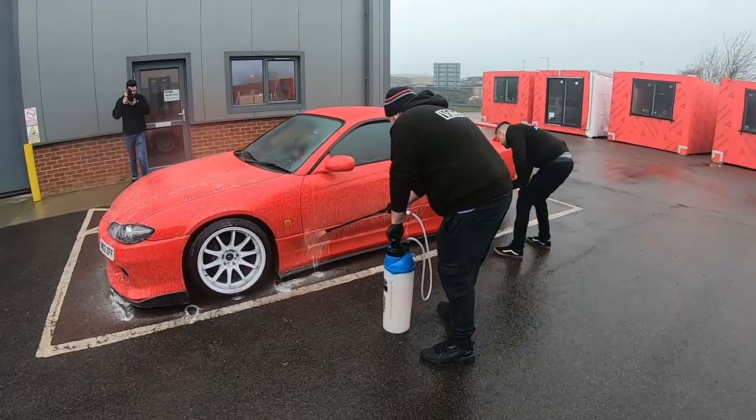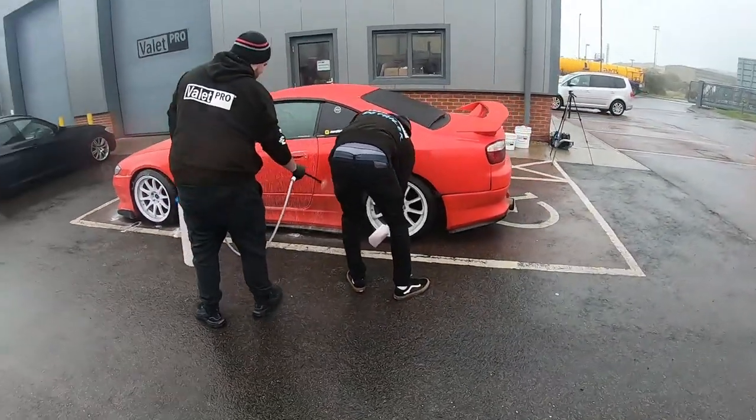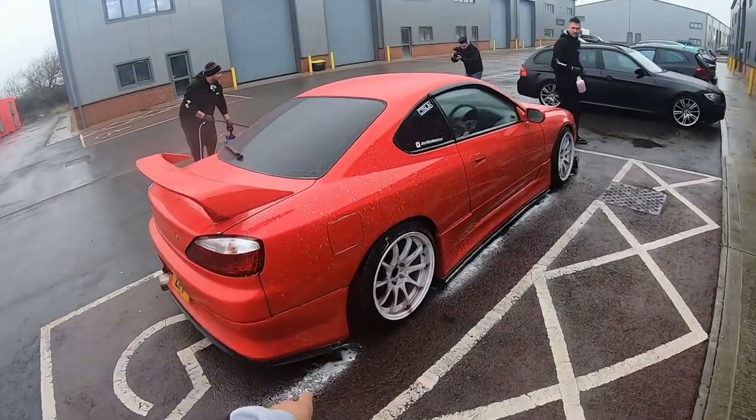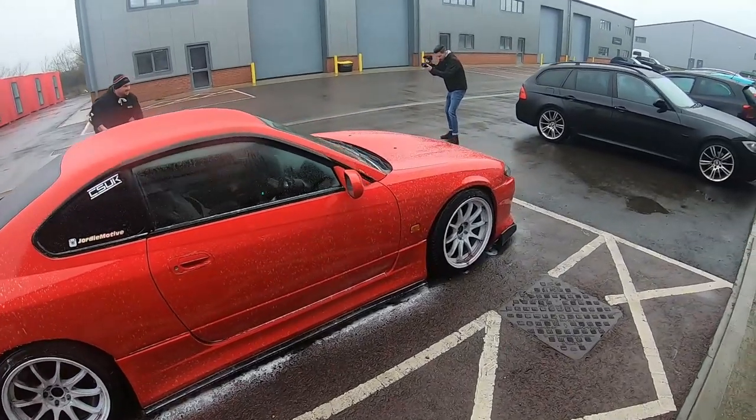It is so cold outside, it's unbelievable — and funnily enough the weather when I came down here to do the Supra was exactly the same. They're starting with a citrus pre-wash, which basically helps to loosen up the dirt before they get the snow foam on. Then a bit of Dragon's Breath on the wheels, which is actually the same stuff I personally use. Smells awful but it's great.